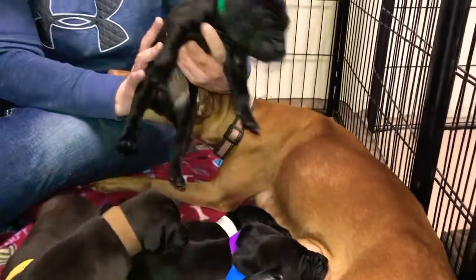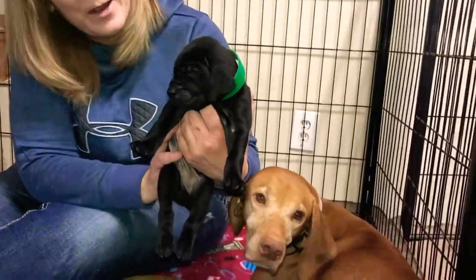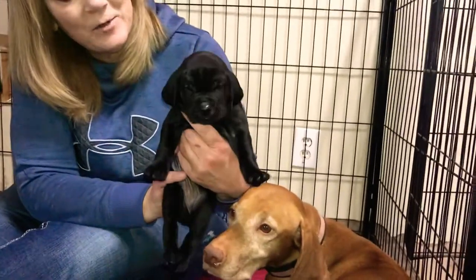Green collar boy — oh my goodness. He has a nice great big blockhead on him. He's after his daddy.